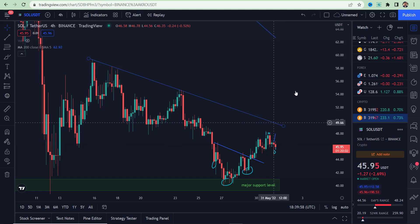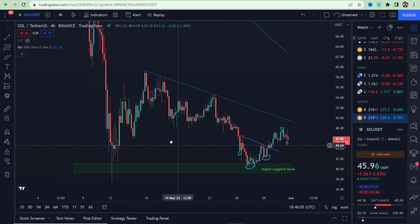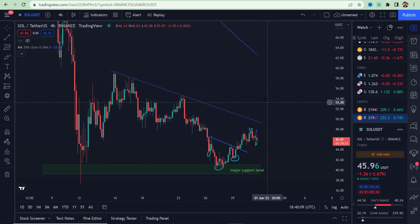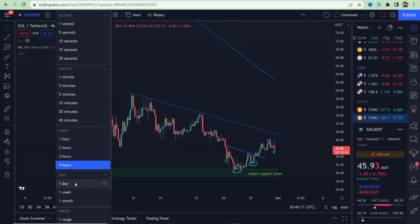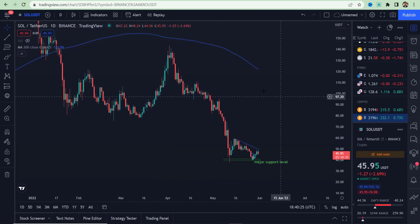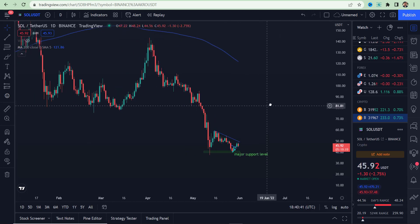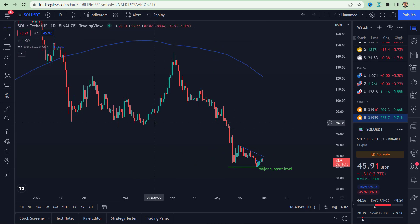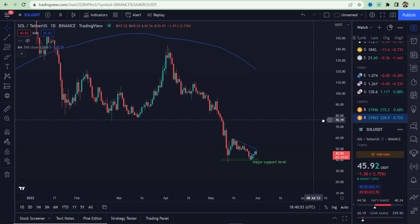If you want to know how we did the original analysis on Solana, you can watch the previous video on this channel. For a recap for those who are new: on the bigger timeframe, the structure still does not look that good. We need to take out the $59 area — that would bring some positive signs into the market. Currently it is making a new low, however that new low is on a very major support level.